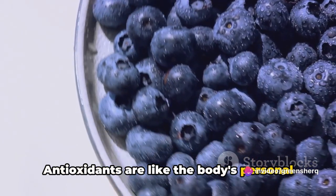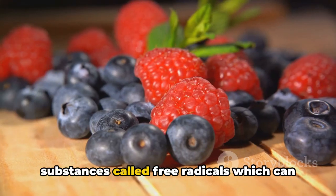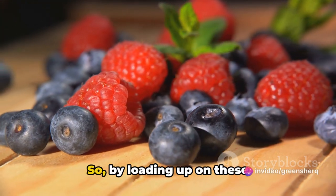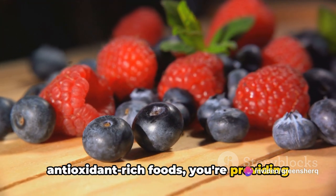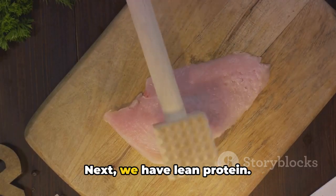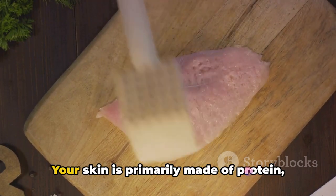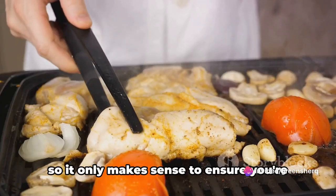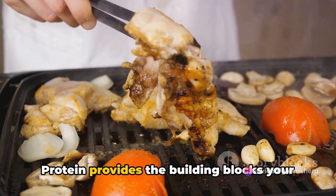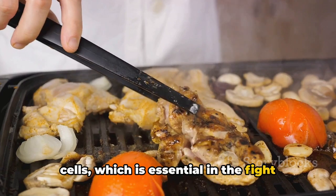Antioxidants are like the body's personal clean-up crew. They help to rid the body of harmful substances called free radicals, which can damage cells and potentially lead to skin cancer. By loading up on these antioxidant-rich foods, you're providing your body with the tools it needs to keep your skin cells healthy. Next we have lean protein — foods like chicken, fish, and lentils. Your skin is primarily made of protein, so protein provides the building blocks your body needs to repair and regenerate skin cells, which is essential in the fight against skin cancer.